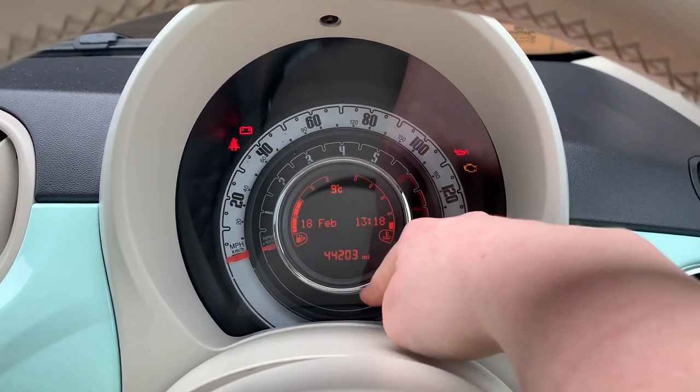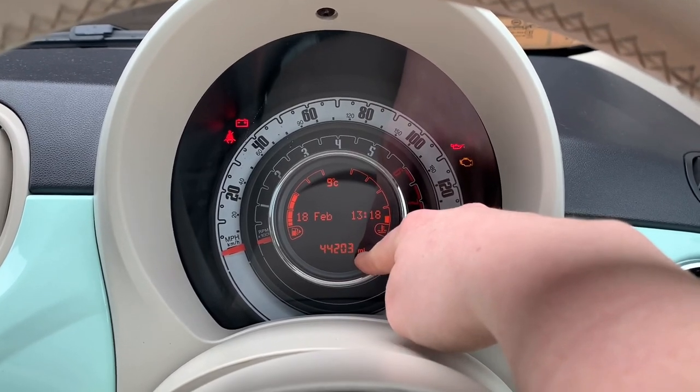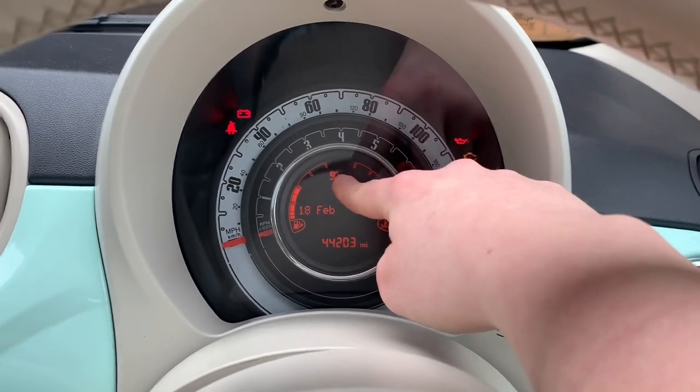Obviously time, date, how many miles I've done. This is second-hand - it's only had one owner though, which is pretty good.